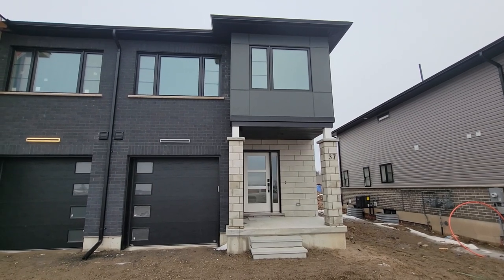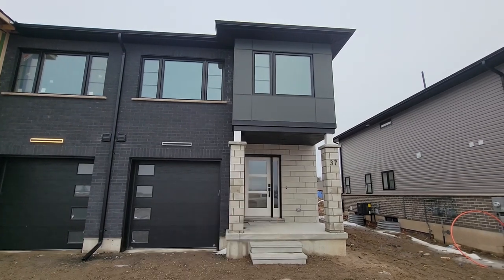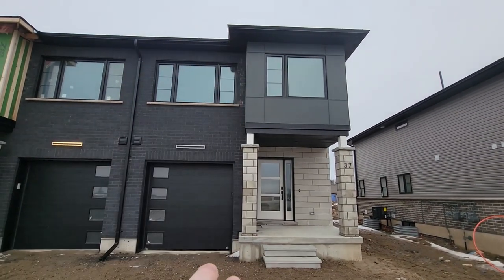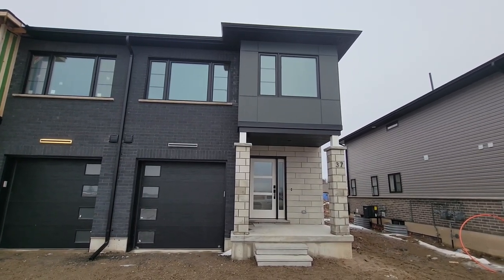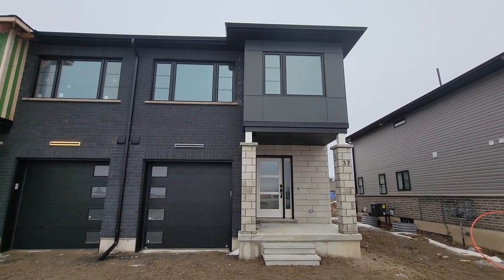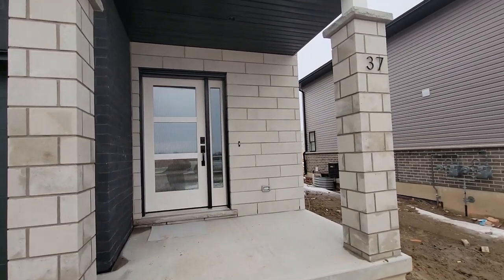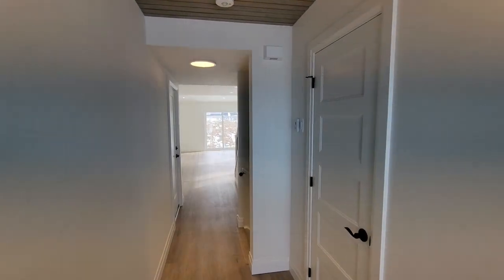On the outside, we went with a modern aesthetic. We've done a James Hardy panel system, which is a really different look than what we've been doing in the past, as well as some dramatic black brick with black mortar and a simple modern stone. There's reeded glass in the front, a modern door, and as usual, these homes are all Energy Star certified.